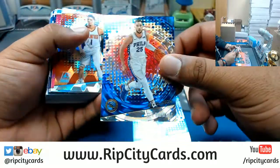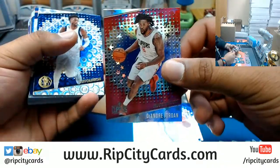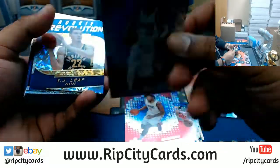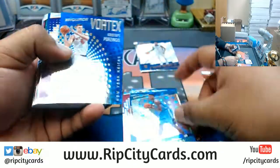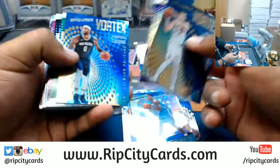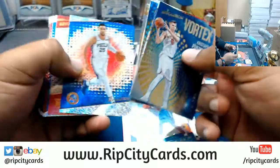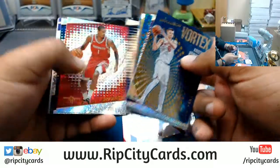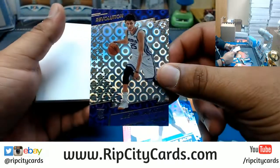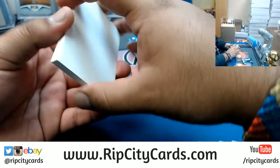Here's what came out of the first box: an Astro for Kimball Walker, a Fractal for Ben Simmons, a Cubic for Devin Booker numbered to 250, a DeAndre Jordan Astro, a Wesley Matthews Groove, a TJ Leaf Impact, an Astro for Dwayne Bacon Hornets, a Porzingis Vortex insert, and a Justin Jackson Guru for the Kings. Some nice variations right there — that's what this product is all about.